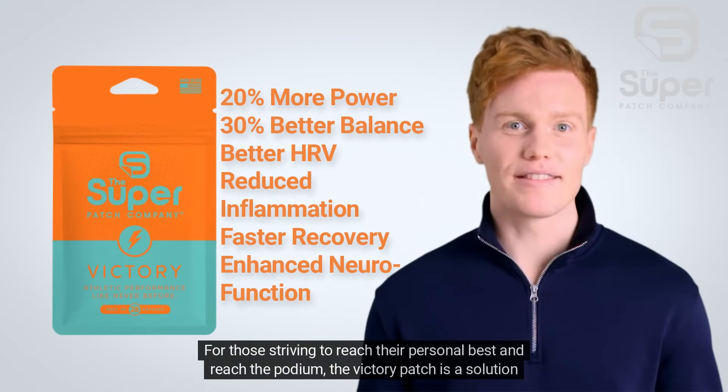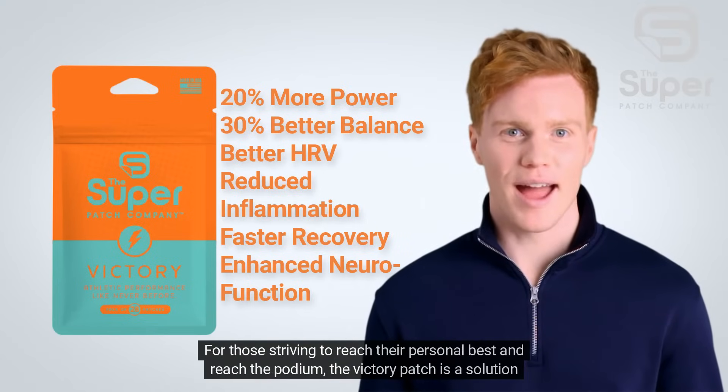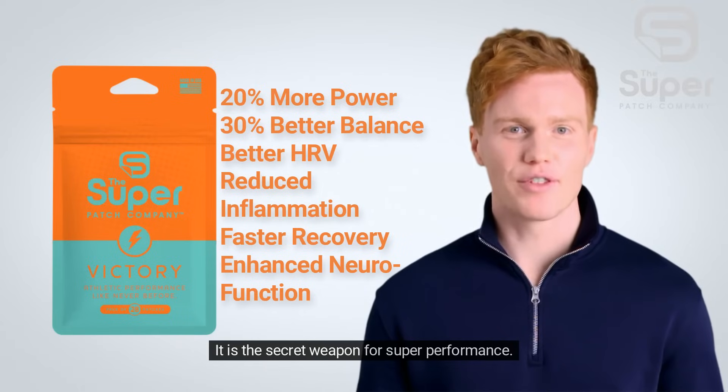For those striving to reach their personal best and reach the podium, the Victory Patch is a solution for them. It is the secret weapon for super performance.